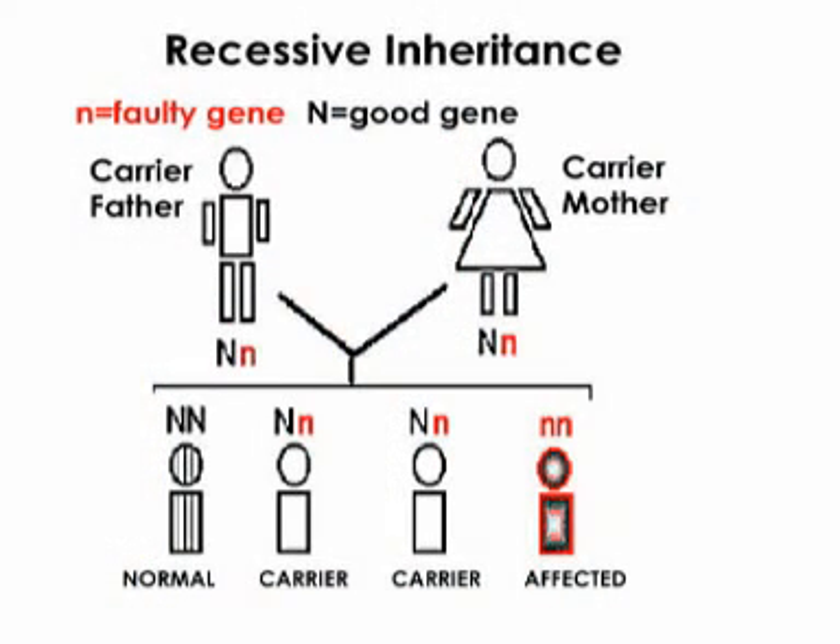Your child has this mutation because he inherited a faulty gene from you and a faulty gene from your husband. To understand why you and your husband are well and your child is weak, you need to know that genes come in pairs. Both you and your husband have one good gene that compensates for the faulty gene.